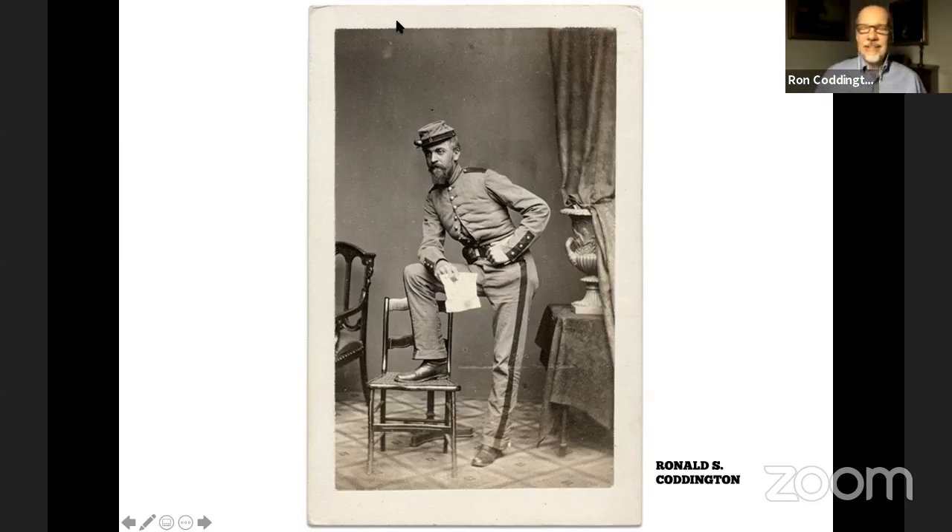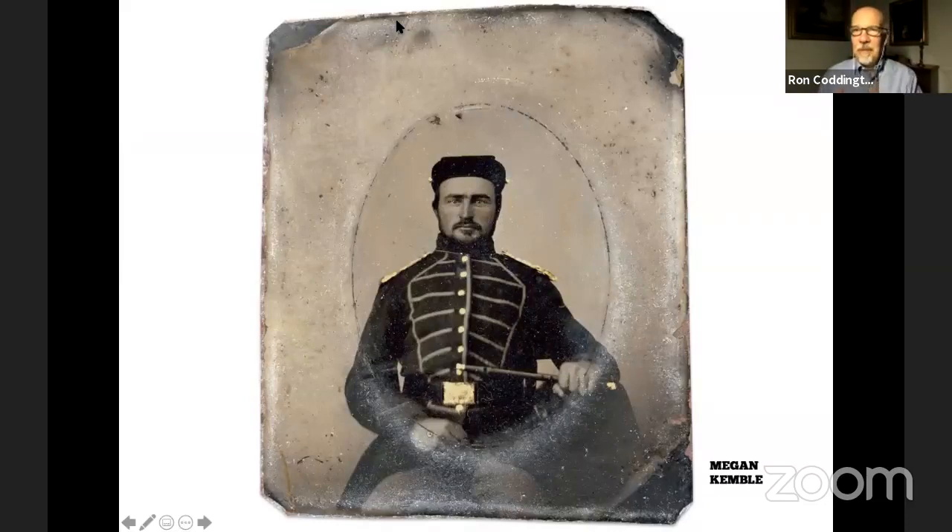Ultimately, you have to ask a question: why was he posing like this? Is this a pose that he came up with? Did he see a chair in the studio and say, I'm going to put my foot up on that chair and strike this pose, and I have this document in my pocket and I'm going to pull it out? How about this image of a fifer from Megan Kimball's collection? This fifer is sitting straight forward, looking directly at the camera. He's got a grip on that fife. You know he's a musician. You know he's proud of that fife. He's showing it to us. How did he come to pose that way?